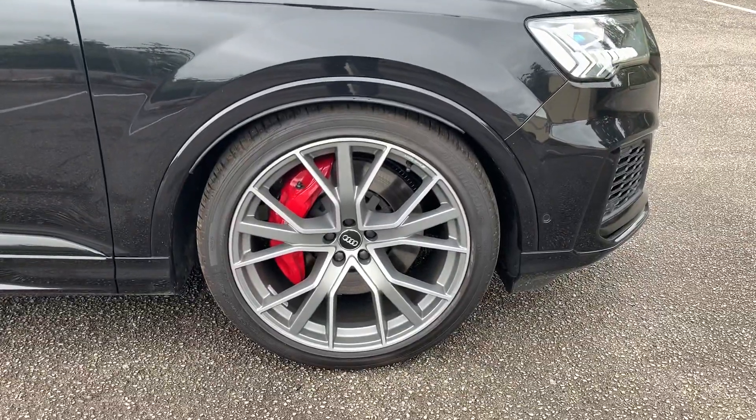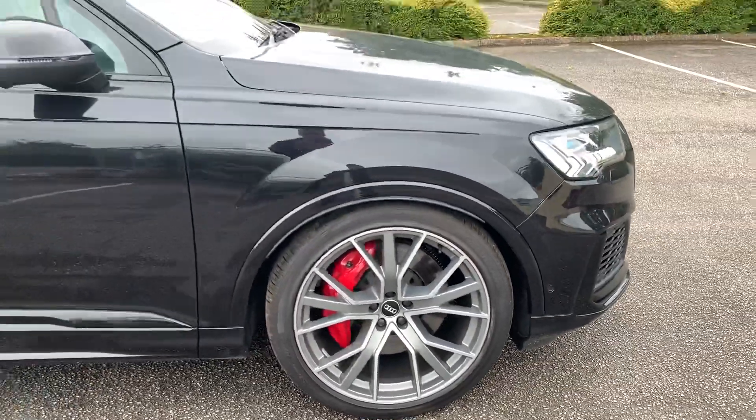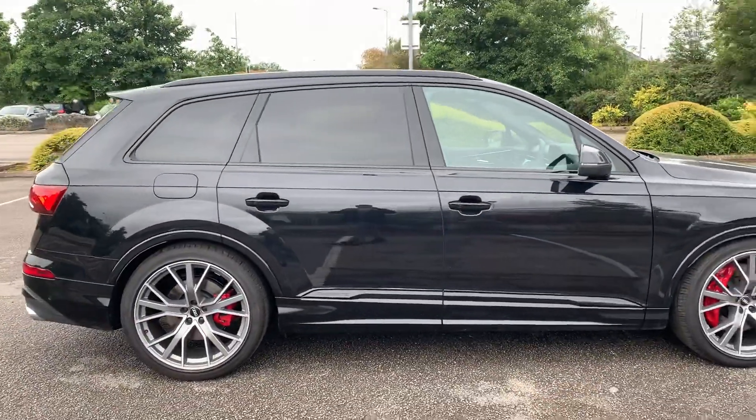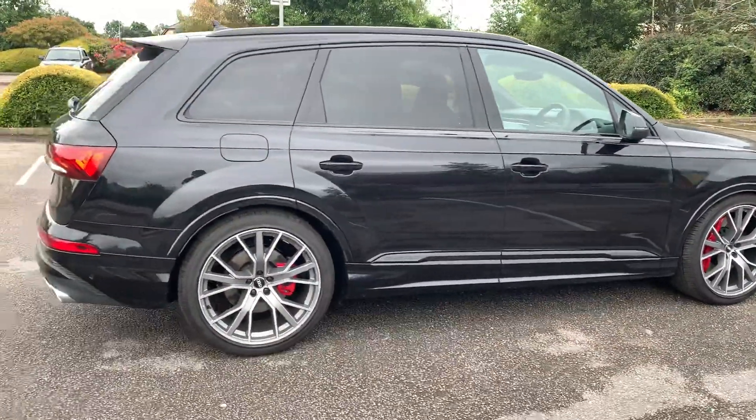We have the 21-inch alloy wheels with the red brake calipers. This car does come with the black styling pack — it's got the black roof rails, we also have the privacy glass and the black exterior mirrors.